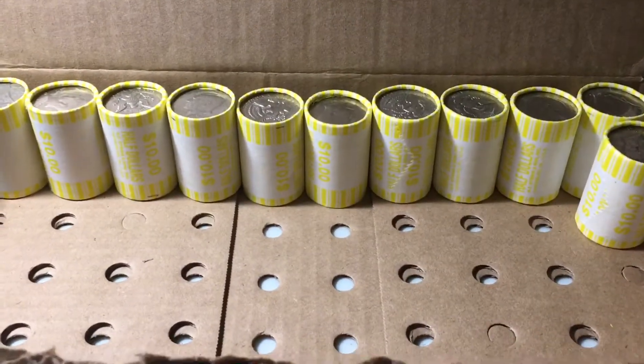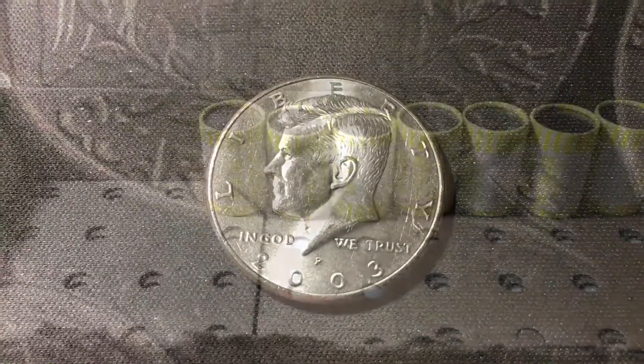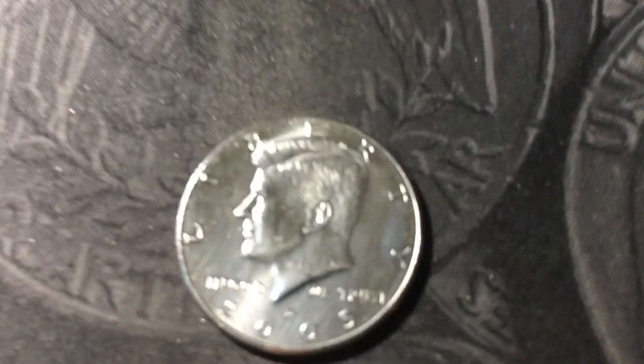Roll 39, another NIFC — another 2003P. Roll 43, yet another NIFC — a 2005 Denver. And that's the last box hunted.